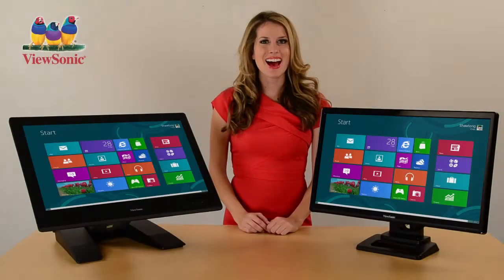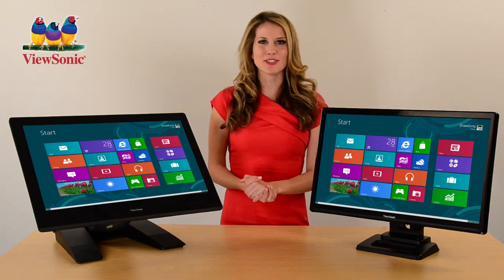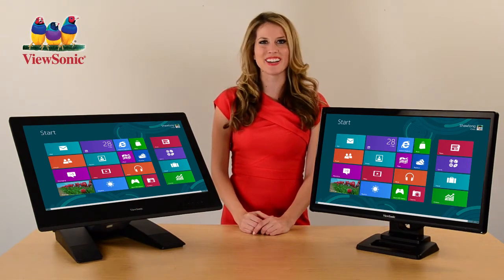ViewSonic. Hi, I'm Andrea from ViewSonic. Touch technology has changed the way we interact with computing devices. So today I'm going to show you our complete line of interactive, Windows 8 compatible multi-touch displays from ViewSonic.